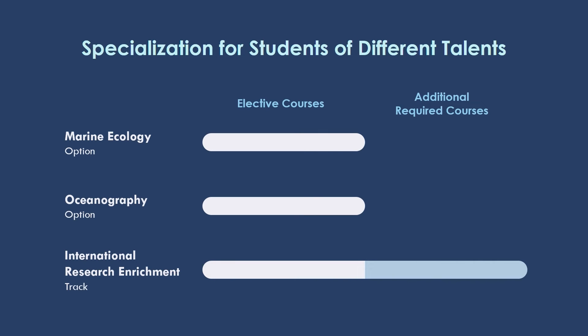For students who are taking the IRE track, we will give you additional required courses to shape up your research skills.